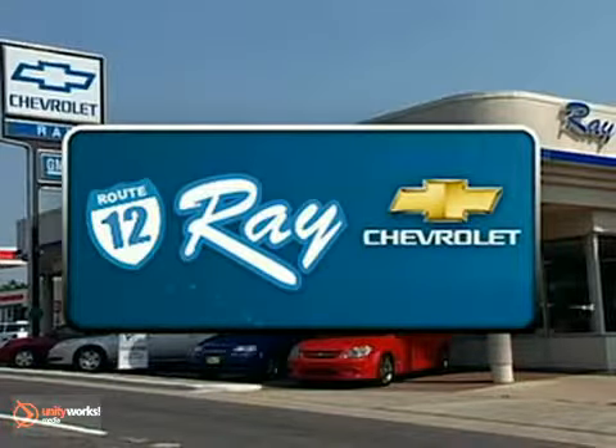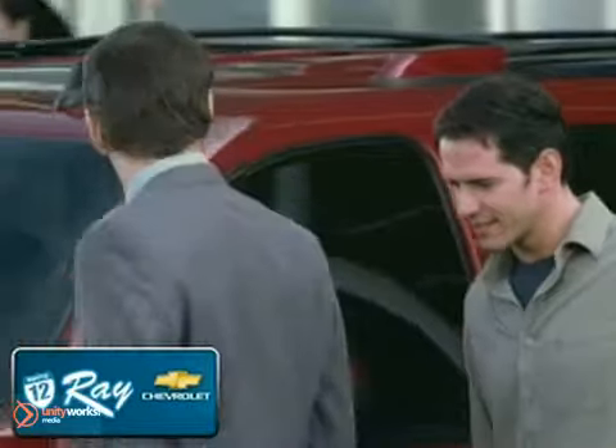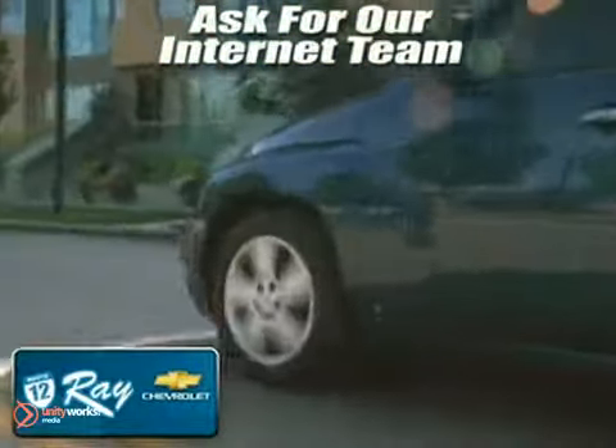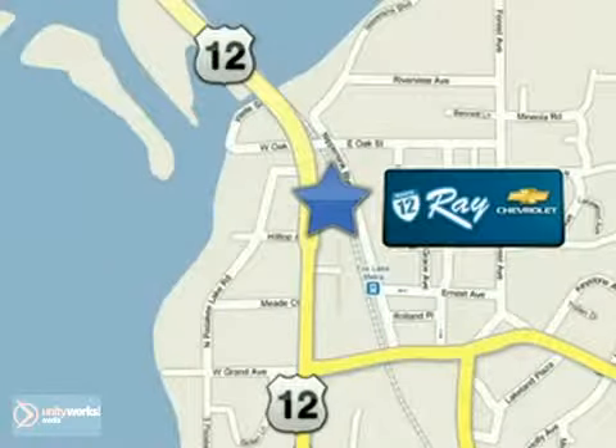At Ray Chevrolet, our inventory changes daily, and if you don't see what you're looking for, just ask and we'll find it for you. Call or stop in today, and remember to print this page and present it to our internet team for special savings. Ray Chevrolet is conveniently located at 39 North Route 12 in Fox Lake, Illinois. We'll see you next time.